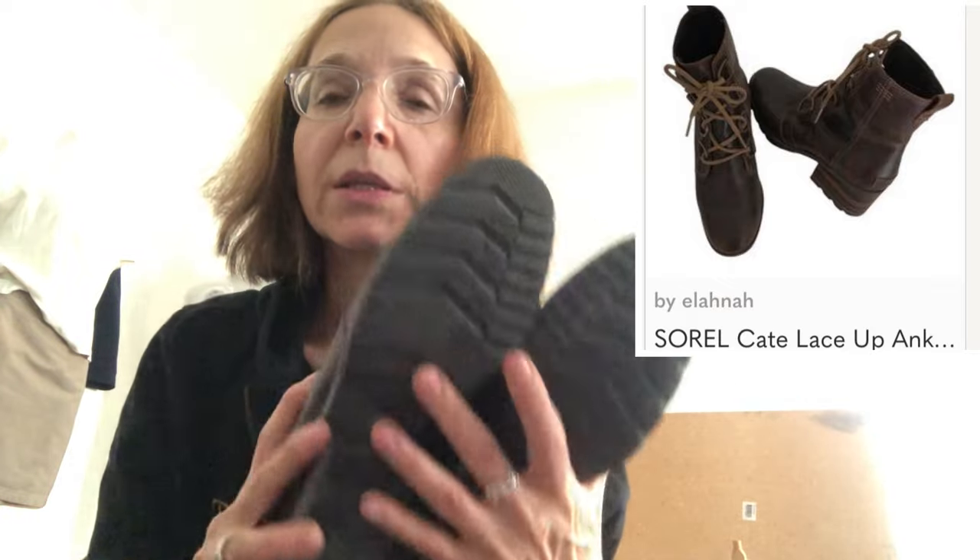I already have a few of these things listed. Here's another thing I have listed — these are Sorels. They're a nice lace-up boot called, I think, the Kate — C-A-T-E — and this is a size seven, too small for me, in excellent condition. I have these listed at a hundred. I'm not expecting to sell them at a hundred; I'd like to sell them for at least seventy-five. They've gotten a lot of interest but no offers, not even a low offer.